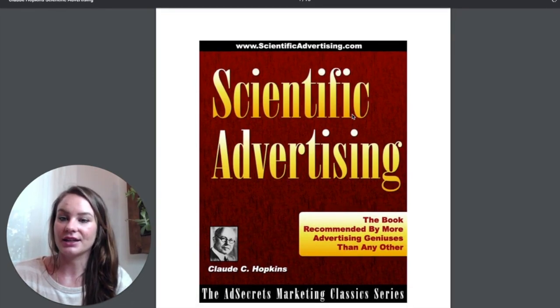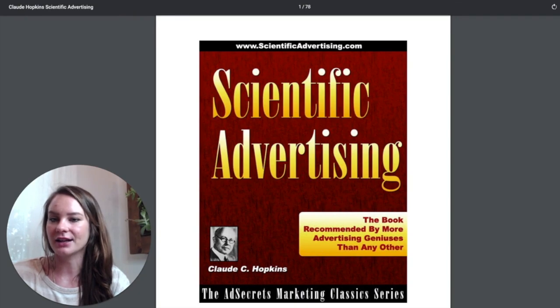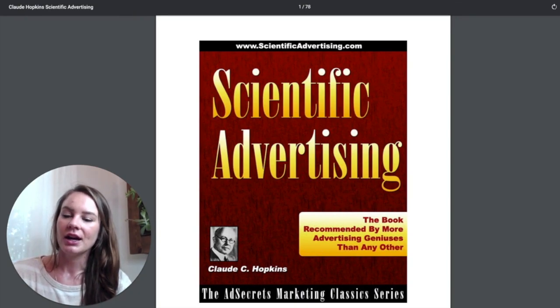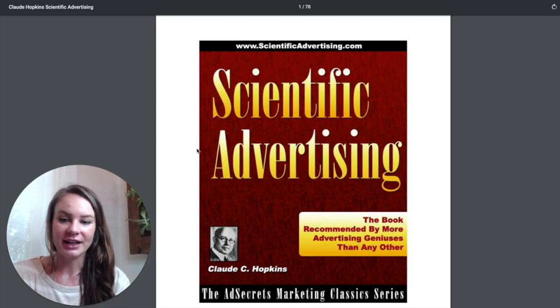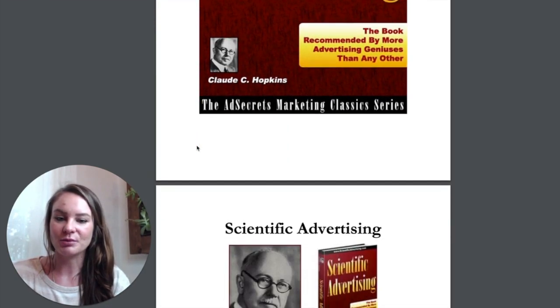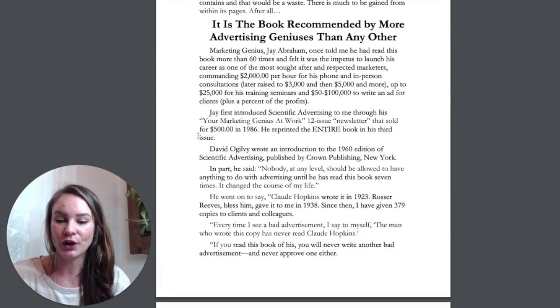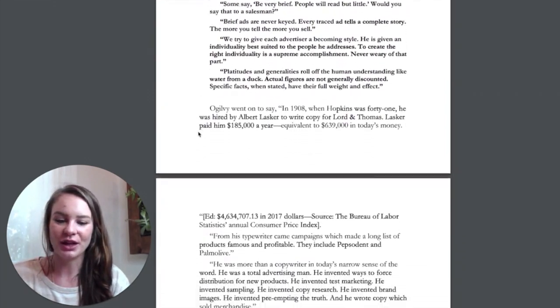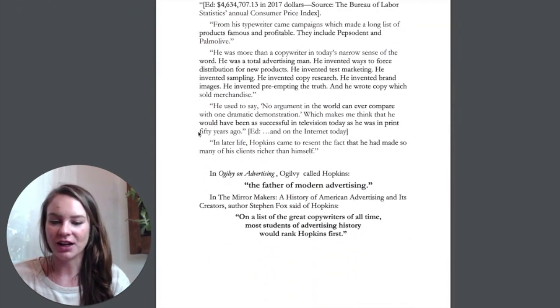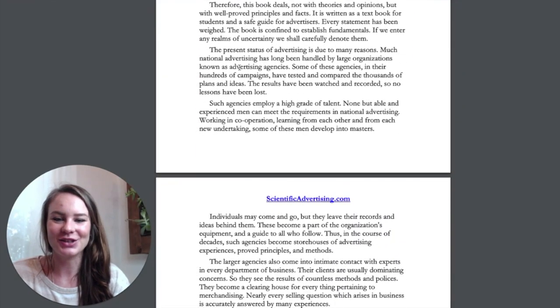I also want to point out that the Claude Hopkins book Scientific Advertising is available online for free at scientificadvertising.com/scientific-advertising.pdf. You can access it online for free and pick it up without having to hop on Amazon and get it sent to you.